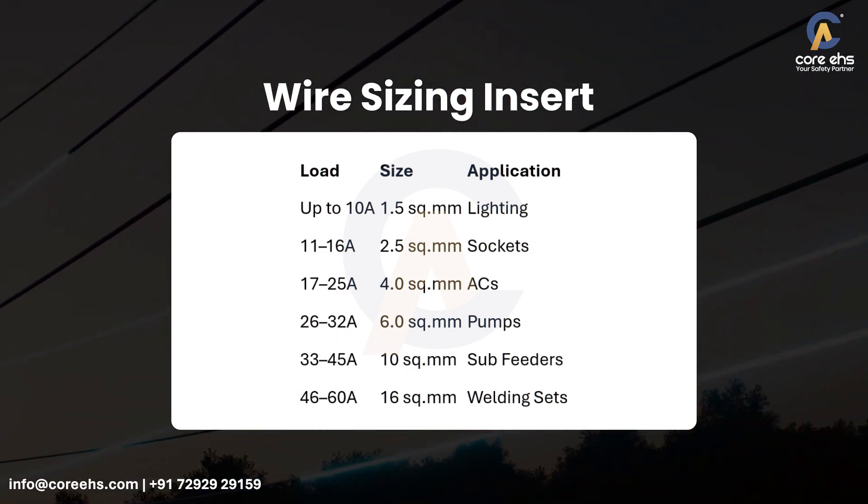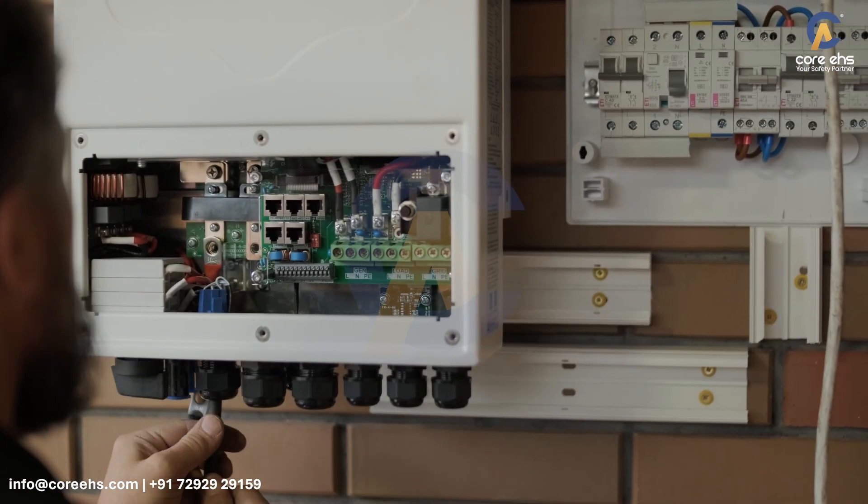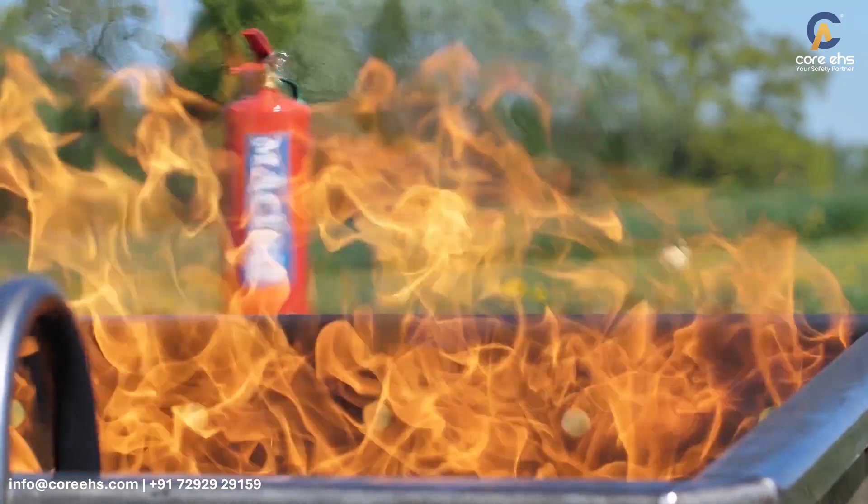Always match wire size with the connected load to avoid overheating. Undersized wires overheat, become brittle, and may catch fire. Short circuits don't give a second chance. Act now. Prevent fire. Save lives.